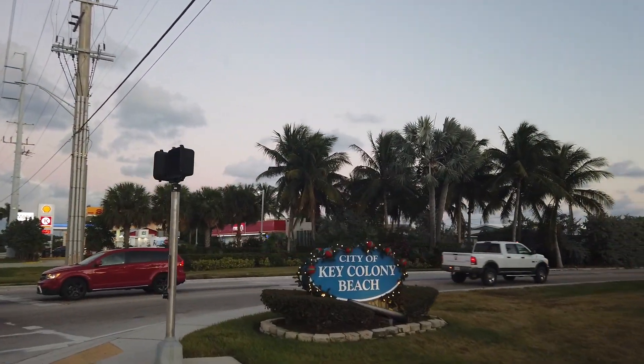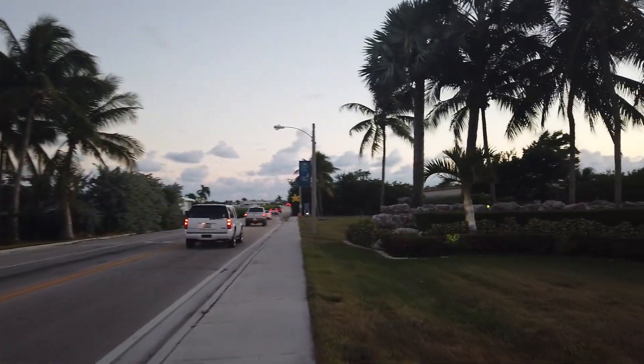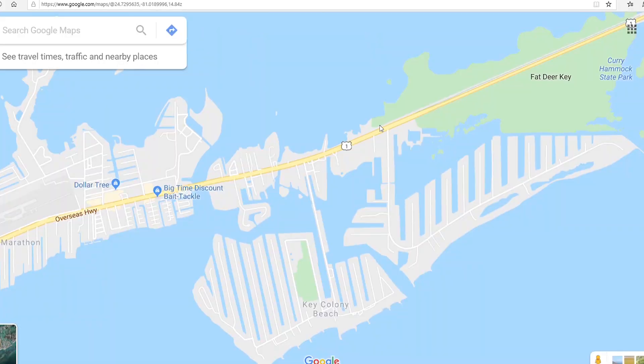As you're coming down A1A from either direction, you want to turn where the Key Colony Beach sign is — that's on Sadowski Causeway. You turn there, go down to the end of it, take a right, and the Key Colony Inn will be right there on your right-hand side. I'm going to show you the Google Maps of that so you can kind of follow along with me.